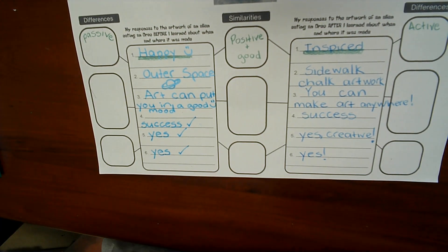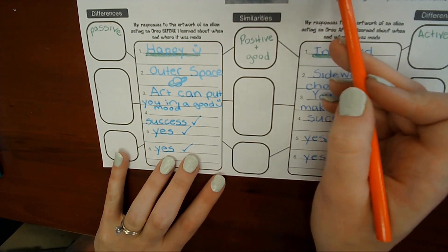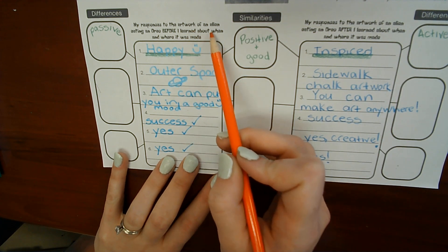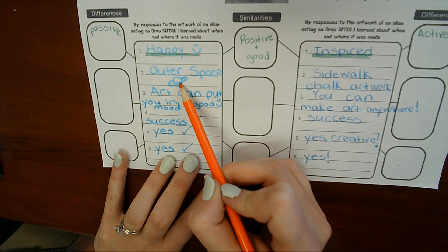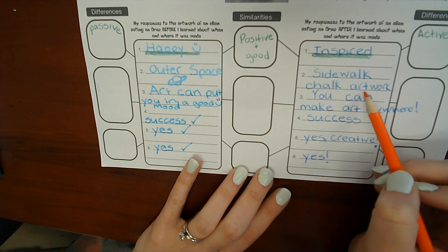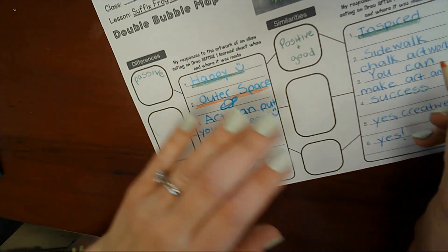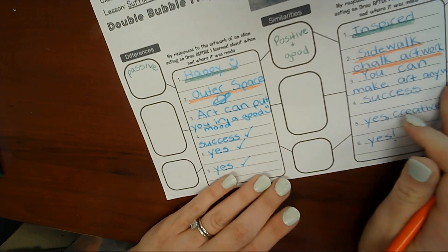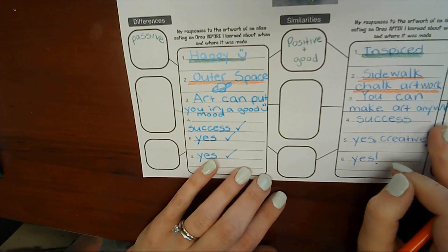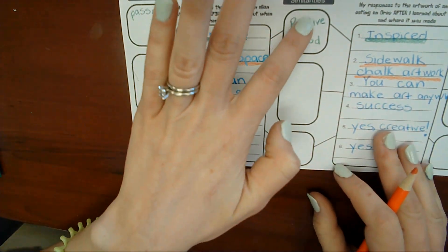Number two: what does it make you think of? Before I learned about where and when it was made, it made me think of outer space. Then it made me think of sidewalk chalk artwork. Do these have any similarities or differences? Well, outer space and sidewalk chalk are both outside, so I could put 'outside' in the middle — that's where we're putting our similarities.